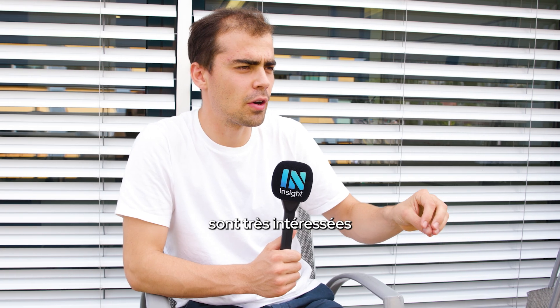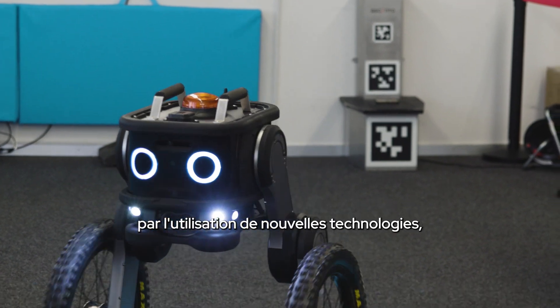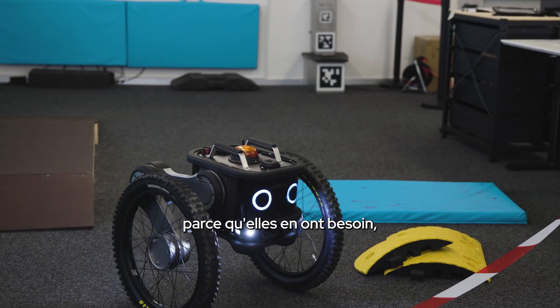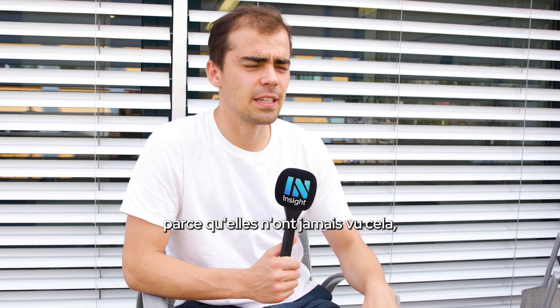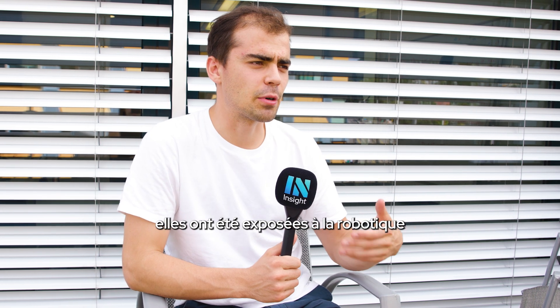There are certain people that are very interested in using novel technologies, usually because they have the need — they can't find the people, or have cost constraints. And then there are other people who are a bit more reluctant because they haven't seen it, or in the past they were exposed to robotics that didn't really work.